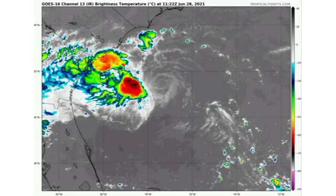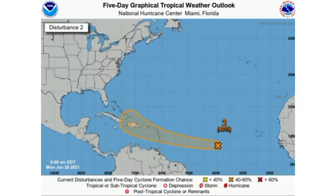Now we're going to be moving on to Invest 95L. At this time the chance is now at 40%, so finally an increase since about a few days ago when the chance had risen to 30% and was quite stagnant for a while. The chance has now been increased for this system to develop. Some of our models are showing maybe a depression at the most, or probably a weak tropical storm developing.